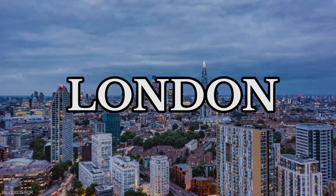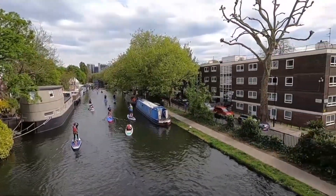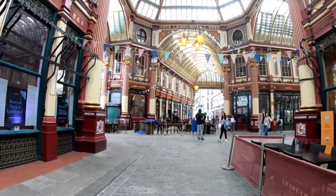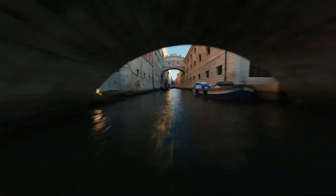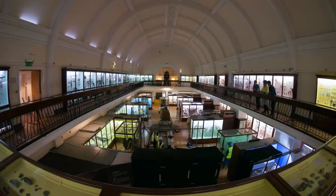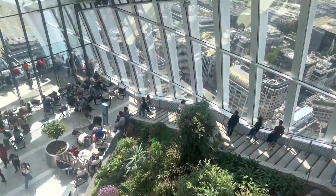Welcome to London! In this video we'll show you the top 10 never-told beautiful visits of this breathtaking city, a city of iconic landmarks and vibrant streets. But beyond the well-trodden paths lies a world of hidden treasures waiting to be explored. We invite you to join us on a journey through the hidden gems of London. From enchanting gardens to architectural marvels, get ready to uncover the city's best-kept secrets and be mesmerized by its hidden gems.